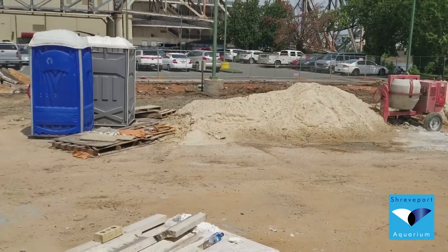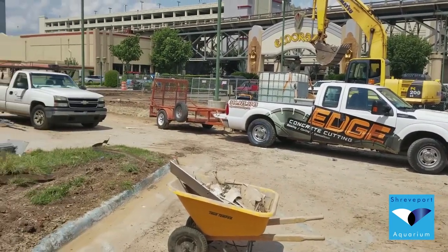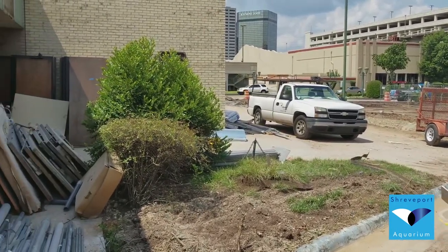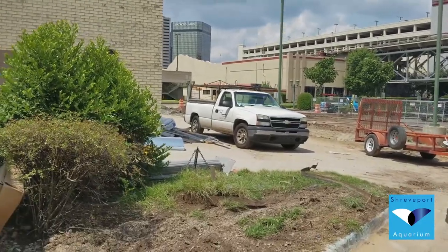Finally, we'll leave you with a look at the area which will be our expanded parking lot, in addition to the structure you'll be able to park on top of across the street. We'll have some parking here on the north side of the building as well.